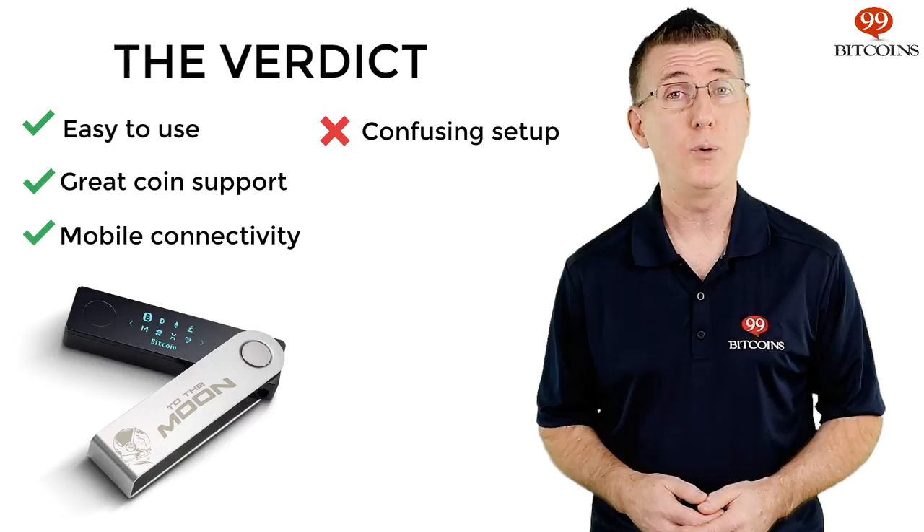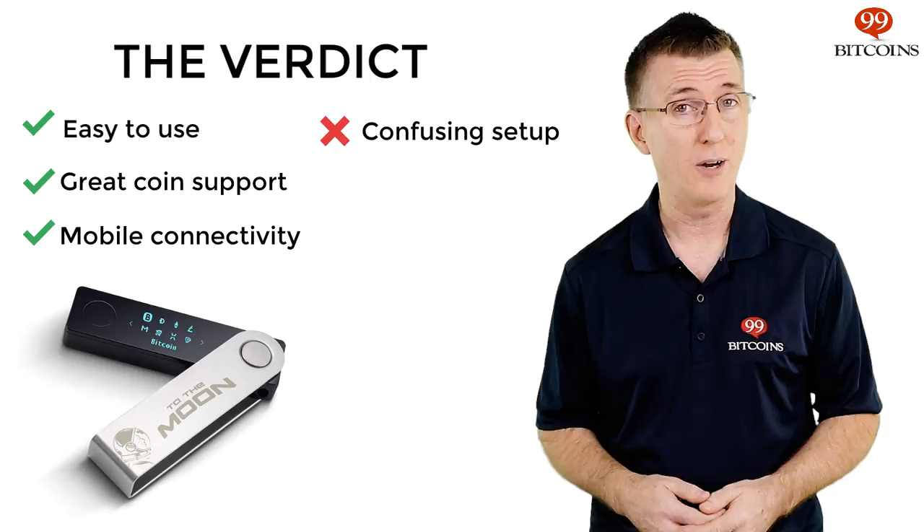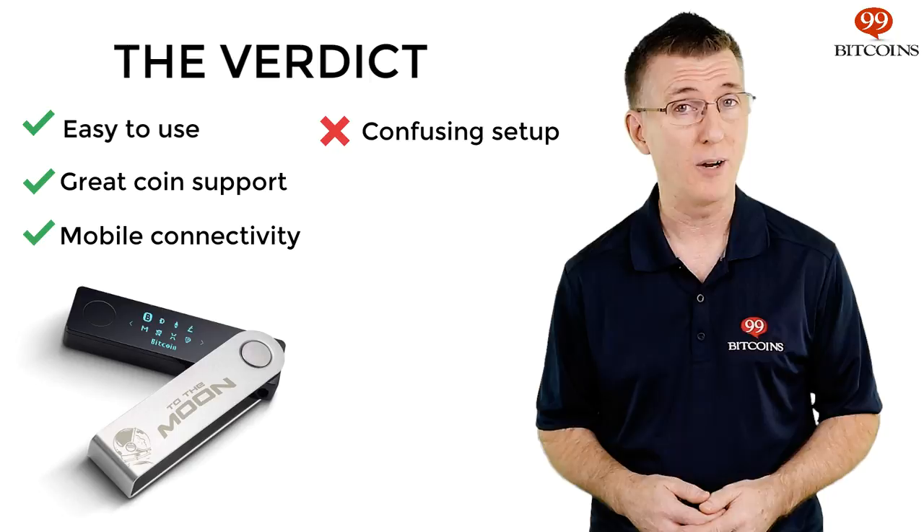Overall, the Ledger Nano-X is intuitive and feature-rich, but leaves a bit to be desired in terms of ease of use when setting up and pairing the device. We give it 4.8 stars here at 99Bitcoins, as we consider it one of the safest ways to store and manage cryptocurrencies.